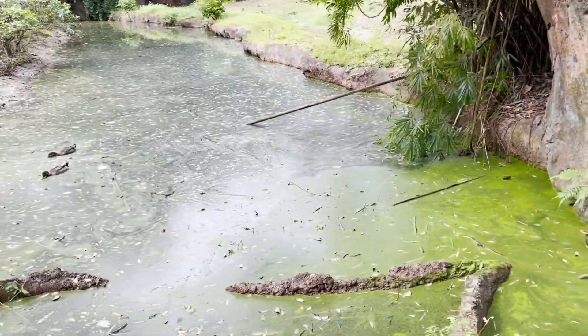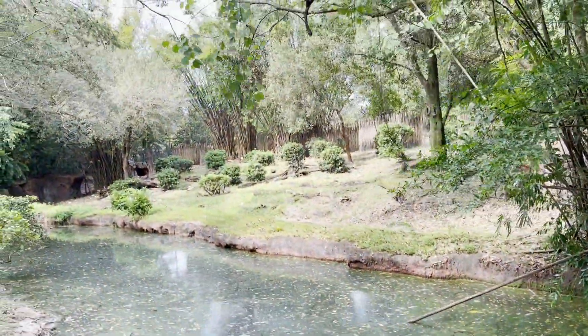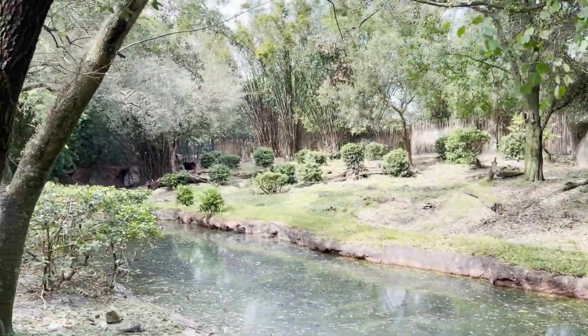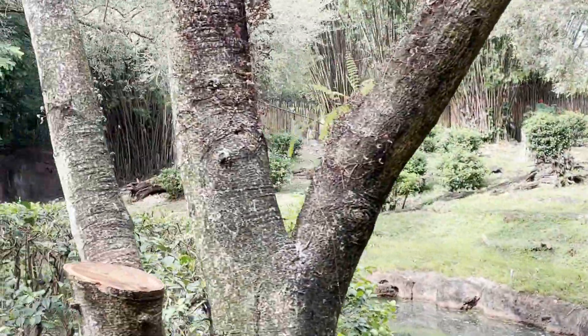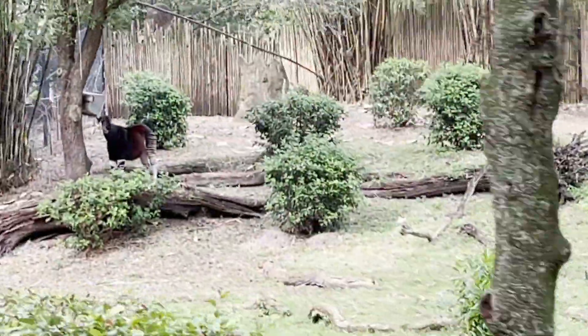On your right is an okapi. Okapi are the only living relative of the giraffe. They just never needed a long neck because their food is very low to the ground. They eat from bushes and brush.